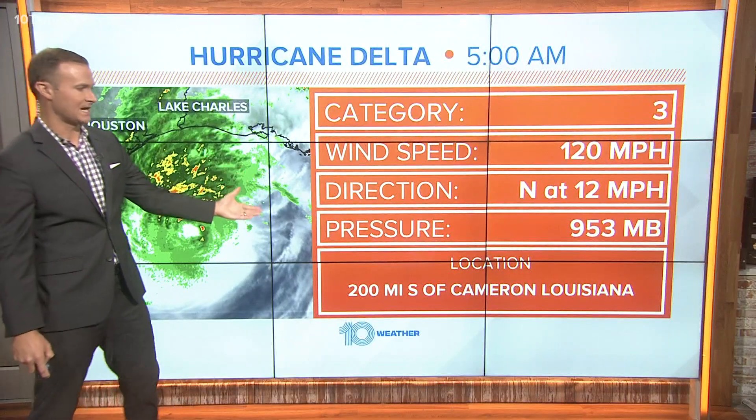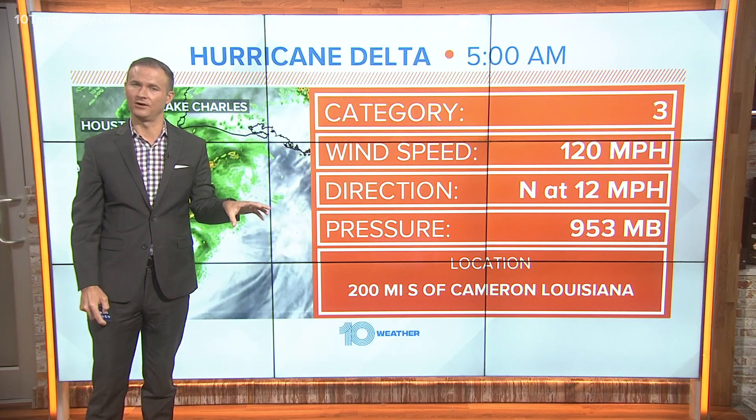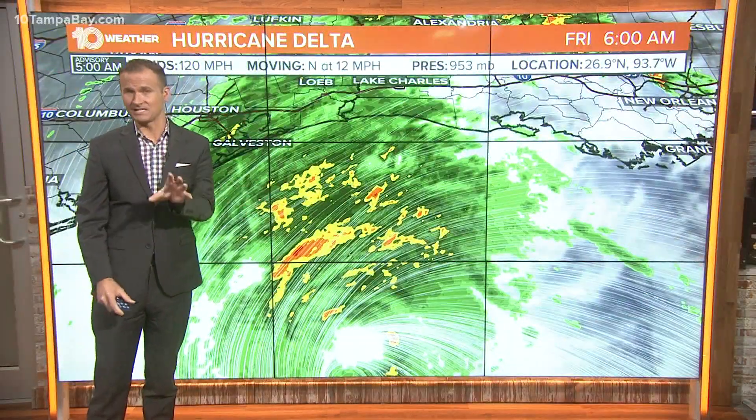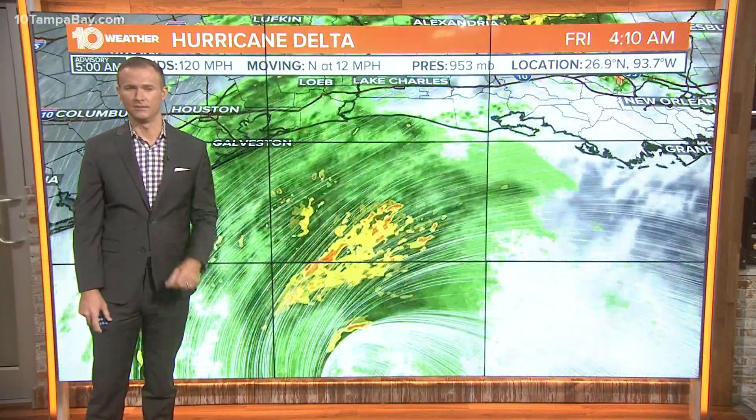It's still a Category 3 hurricane with wind speeds of 120 miles per hour. The storm is roughly 200 miles south of Cameron, Louisiana, and we're still expecting landfall as a weaker storm. It hasn't started weakening yet, but we're expecting it to weaken to a Category 2 hurricane before landfall.